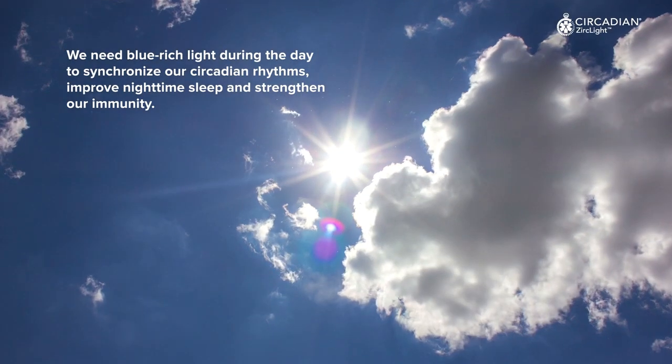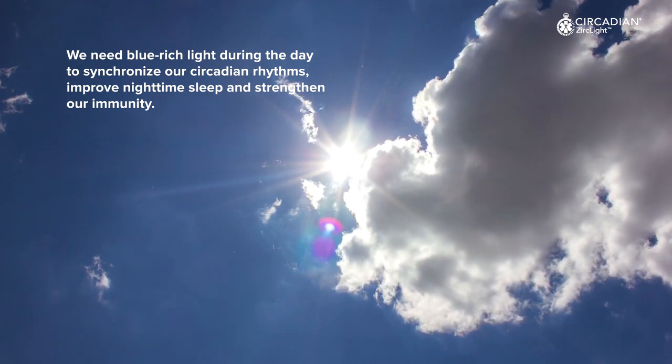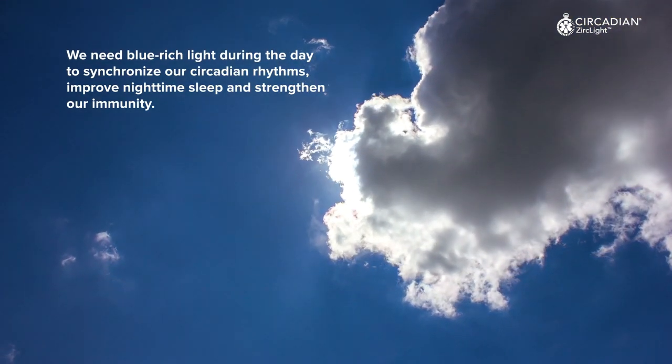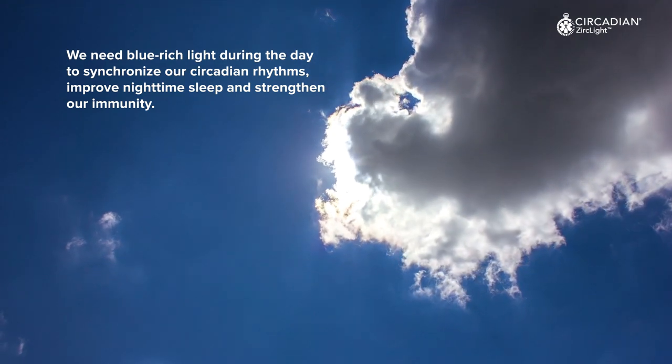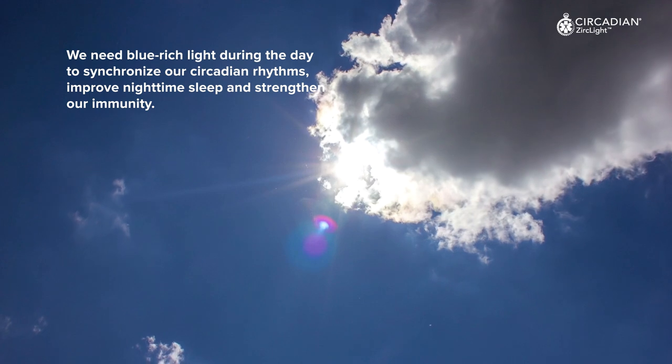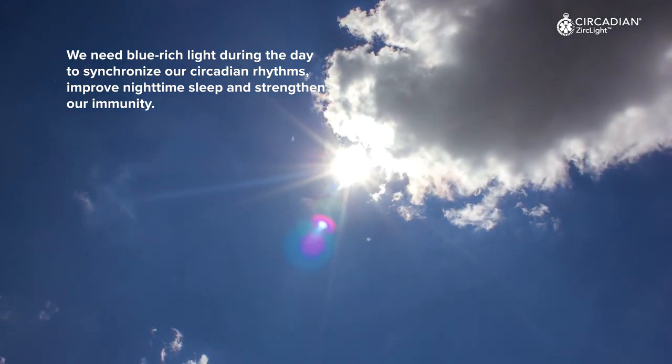But blue light is not always the villain — it's also the hero, because during the daytime hours, blue light is critical to ensuring our circadian rhythms are synchronized. It enables us to sleep well at night, and also enables our immune system to be as strong as it can be, which is so critical in today's world.